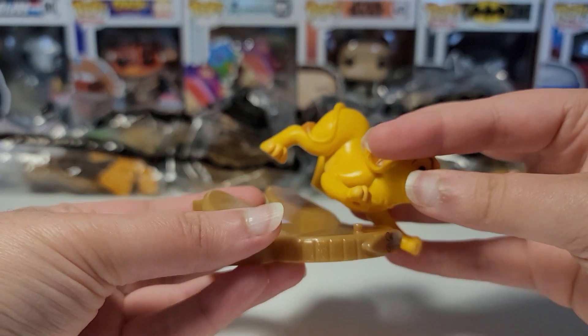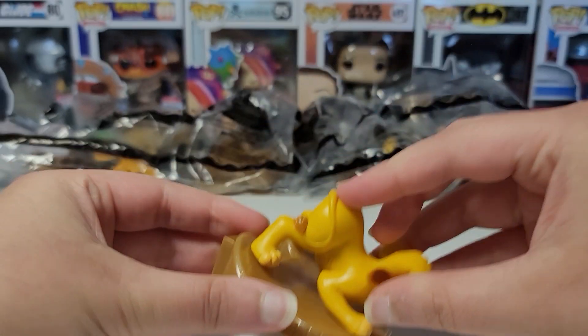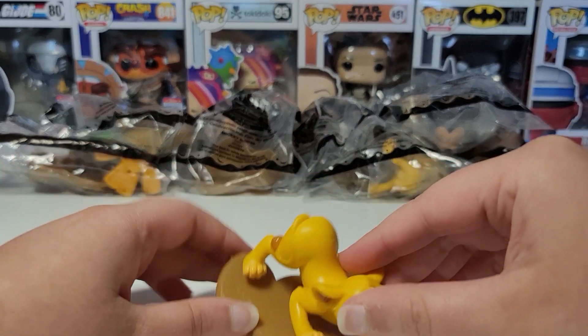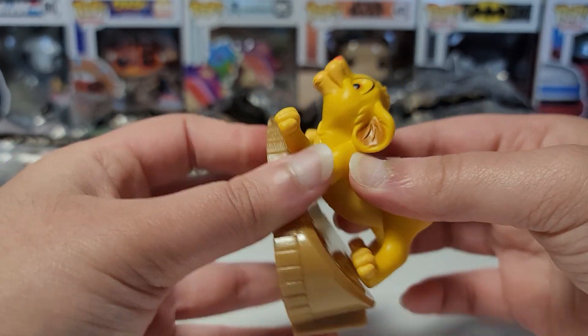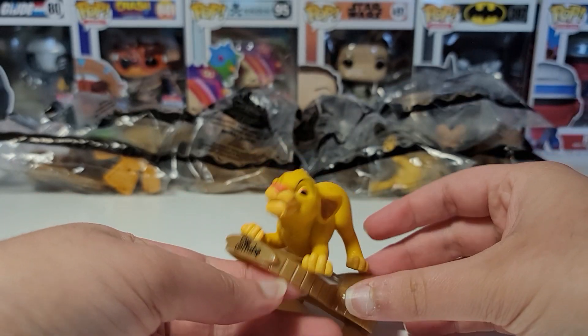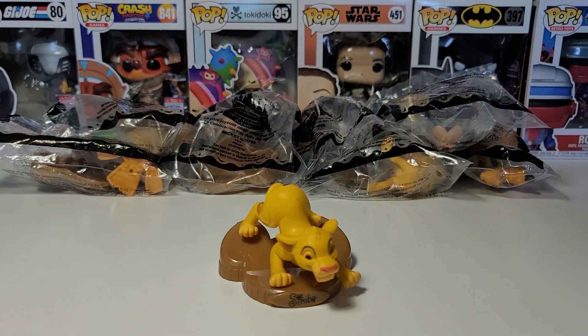Let's place Simba on the base. It's kind of a weird angle and he's leaning forward. I mean, this is the only hole, so this is the only way it could go. So I guess this is how it goes. Let me show it up close now.